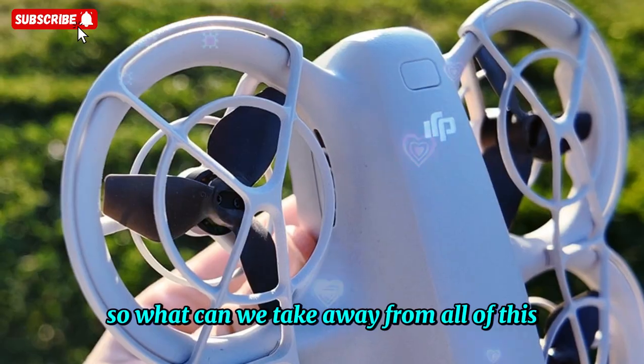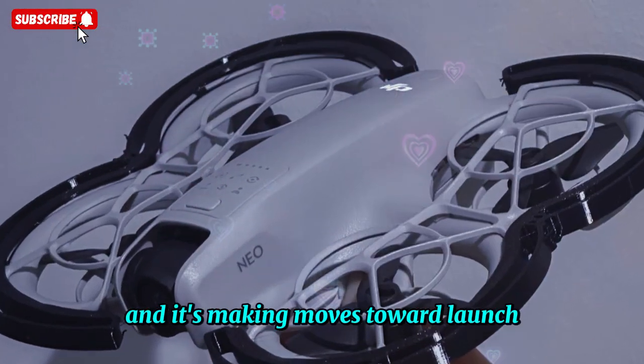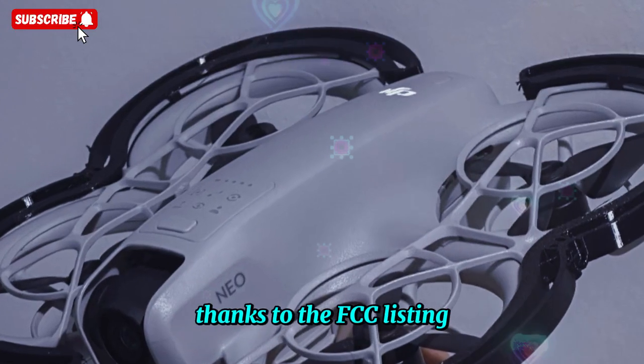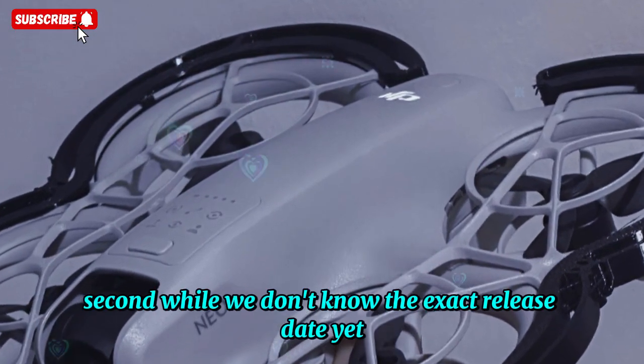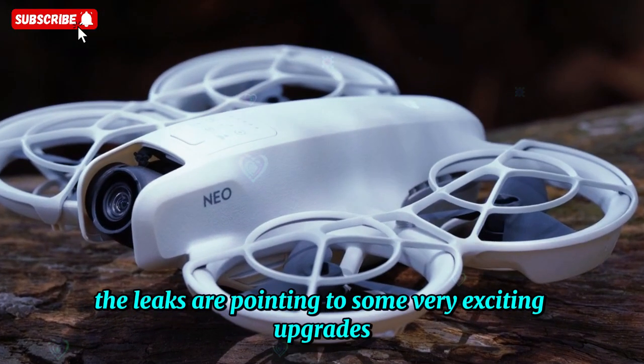So, what can we take away from all of this? First, the DJI NEO 2 is real, and it's making moves toward launch thanks to the FCC listing. Second, while we don't know the exact release date yet, the leaks are pointing to some very exciting upgrades.